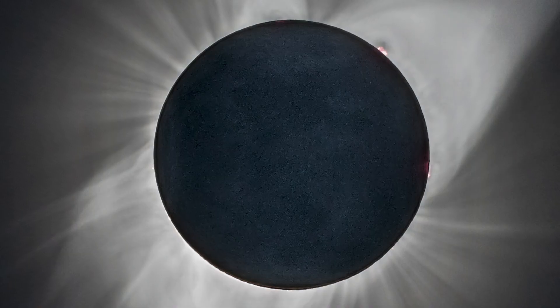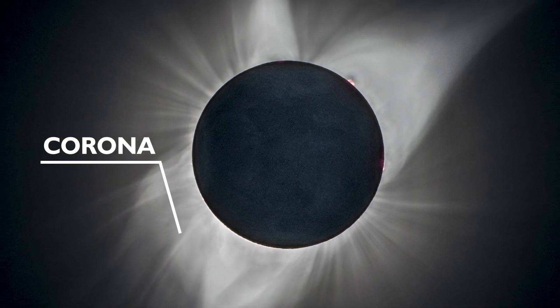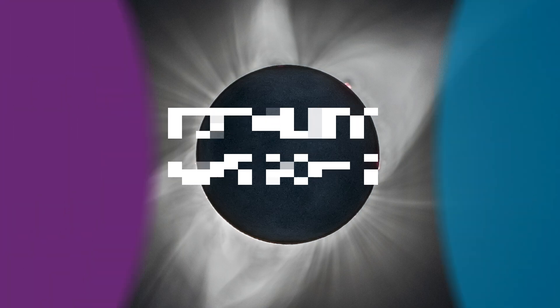Also, during a solar eclipse, because the moon completely covers the sun, you can see the outer layer of the sun's atmosphere. We call this the corona, and it was actually first discovered during a solar eclipse.